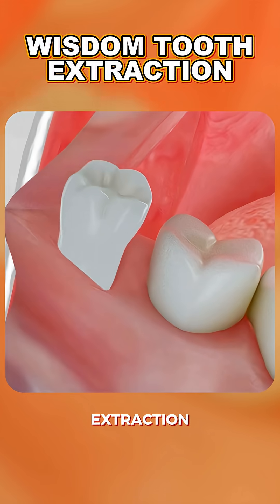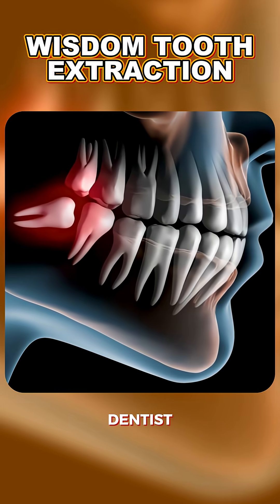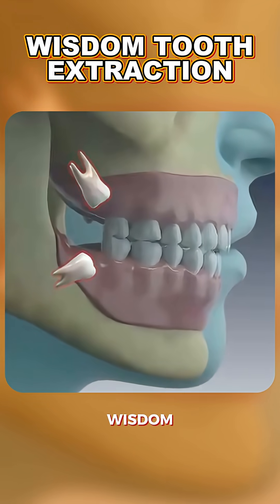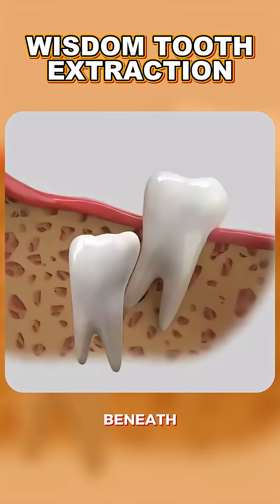Now let's break down the extraction process in just 60 seconds. First, your dentist will take x-rays to see how those pesky wisdom teeth are positioned. They might be impacted, meaning they're stuck beneath the gums.